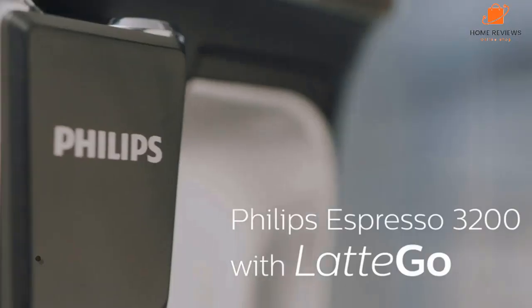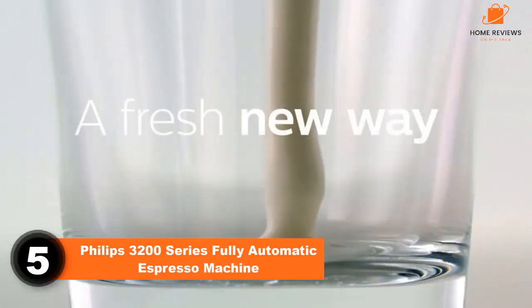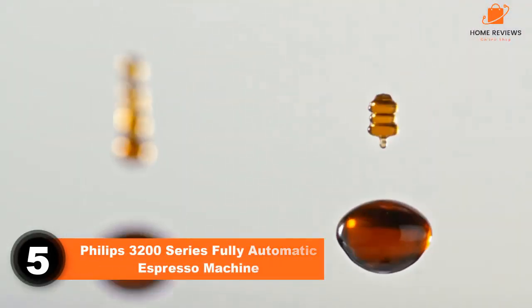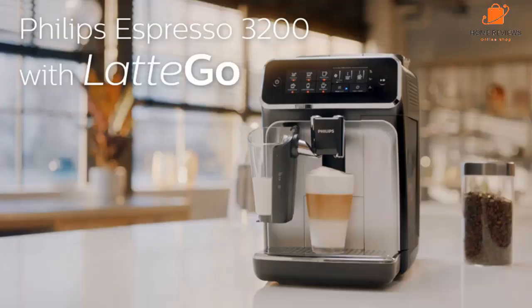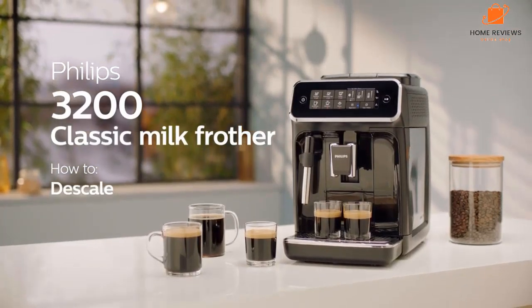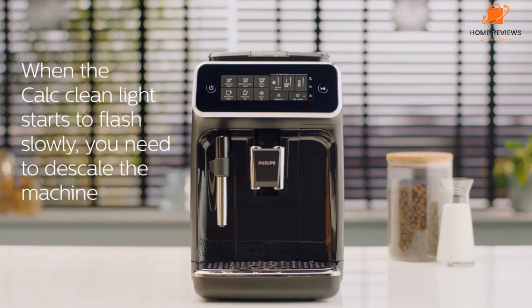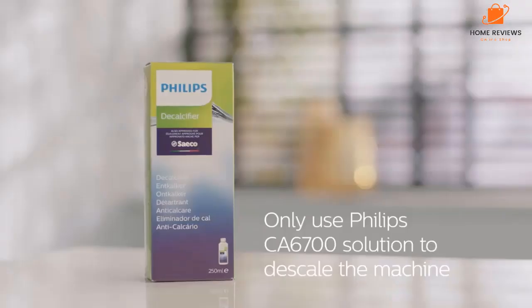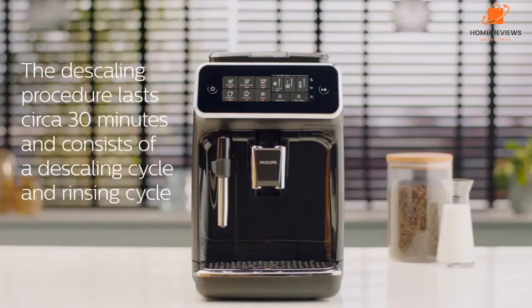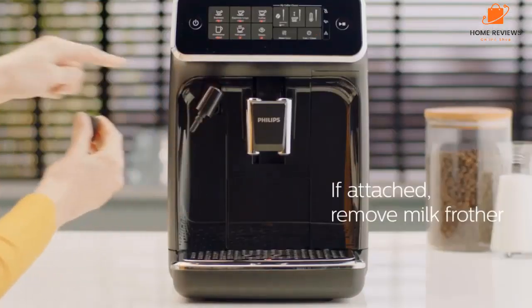Number five: the Philips 3200 Series fully automatic espresso machine. The Philips 3200 Series doesn't come cheap, but it brings a lot to the table. This espresso machine lets the user create beverages which would usually require barista-level experience at the push of a button. It comes with several settings including espresso, hot water, cappuccino, coffee, latte macchiato, and Americano, plus the option to customize by strength, size, and amount of steamed milk.